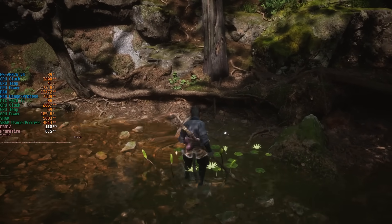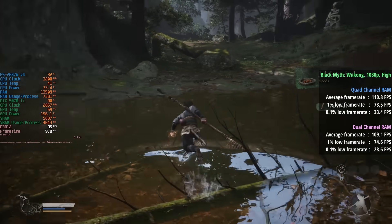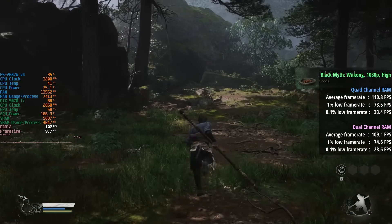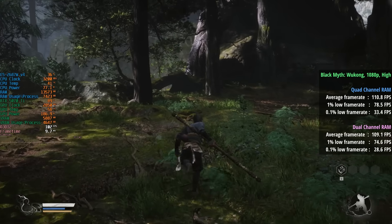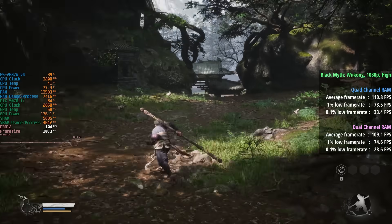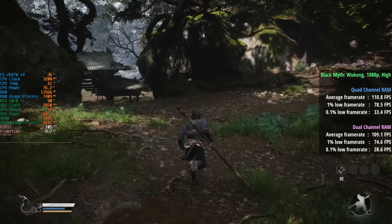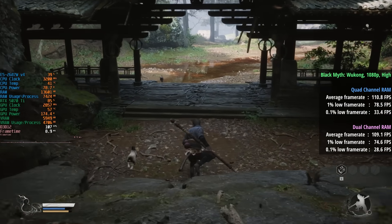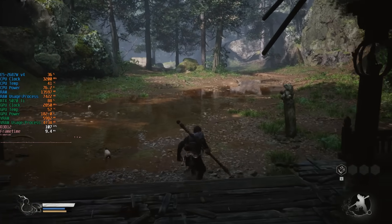For Black Myth Wukong on high settings, we saw 111 FPS with a 1% low of 79 and a 0.1% low of 33. This wasn't too different from the dual channel configuration — only 1 or 2 FPS more — but our percentile lows were ever so slightly improved and it felt a little more consistent in the more intensive scenes.